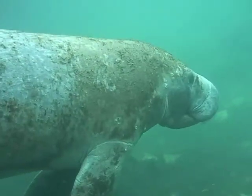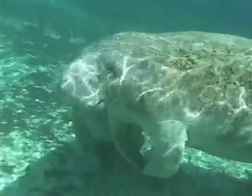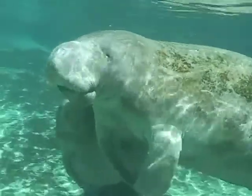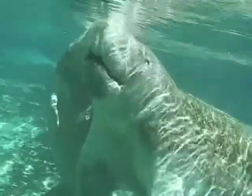West Indian manatees are large, grey-brown aquatic mammals. The best time to see manatees is from November to March. When temperatures drop, manatees congregate around natural springs and power plant outfalls, where the water temperature is warm.